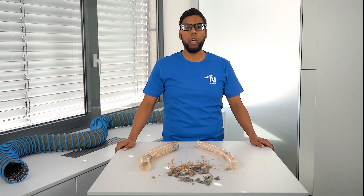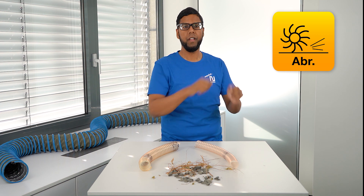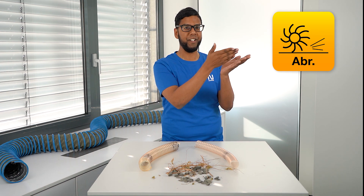How to find such hoses in the Norris product range? Norris labels such highly abrasion-resistant hoses with the following icon, simply named abrasion resistant. So if you are in need of a hose that lasts continuous conveying of abrasive media, please pay attention to that icon.